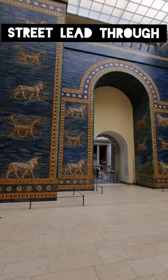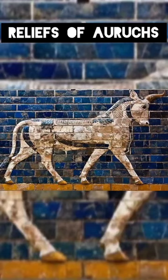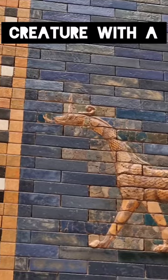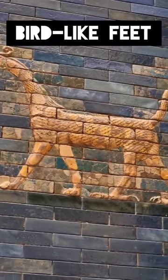The Processional Street led through the majestic Ishtar Gate, which has been decorated with reliefs of aurochs — a now extinct ancestor of cattle — and the Mušḫuššu. The Mušḫuššu is a dragon-like creature with a snake head and tail, a scaled body of a lion, and powerful bird-like feet.